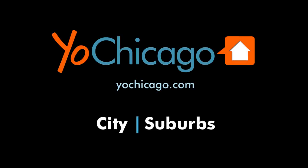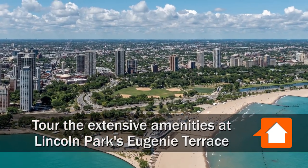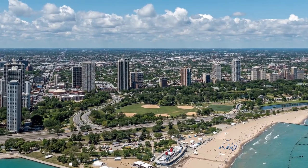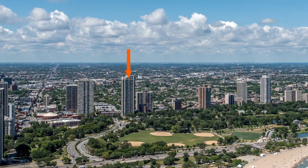Joe Zikas from YoChicago.com. I'm headed to a spectacular Lincoln Park location directly across from the park to meet Sarah and Kelly for a tour of the amenities at the Eugenie Terrace apartment tower.